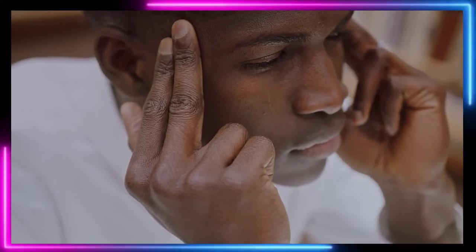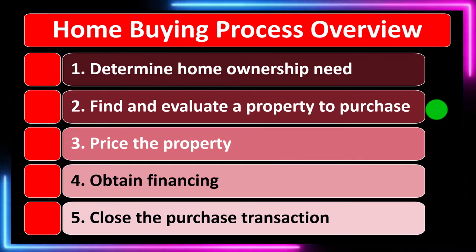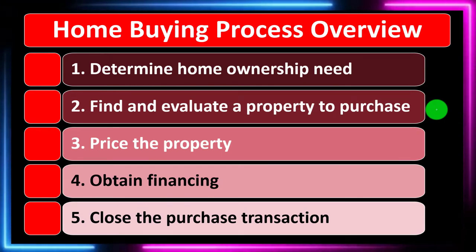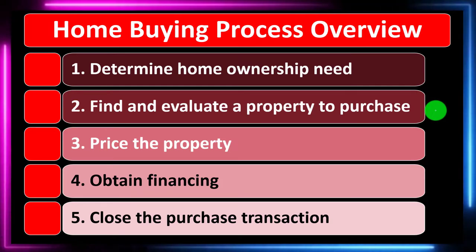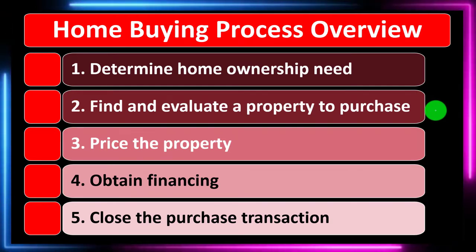Number one: determine the home ownership needs. Number two: find and evaluate property to purchase. Number three: price the property. Number four: obtain financing. Number five: close the purchase transaction.